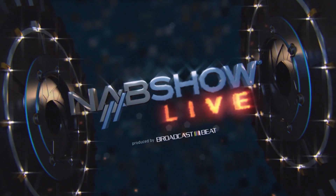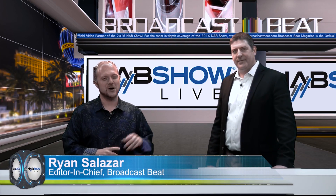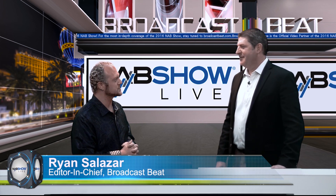From Fort Lauderdale, Florida, this is NAB Show Live. Ryan Salazar here with Broadcast Beat Magazine. We have a special guest all the way from California at Quantum Corporation, Jeff Steadman, Senior Vice President of Scale-Out Storage Solutions.